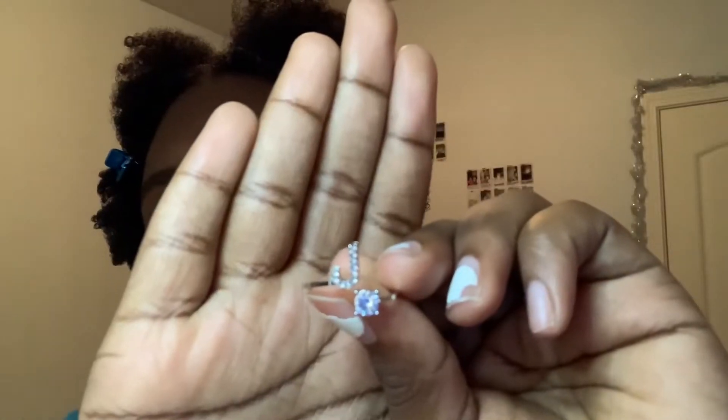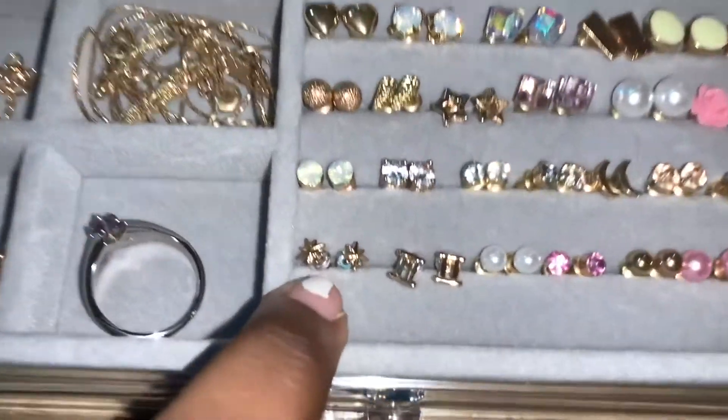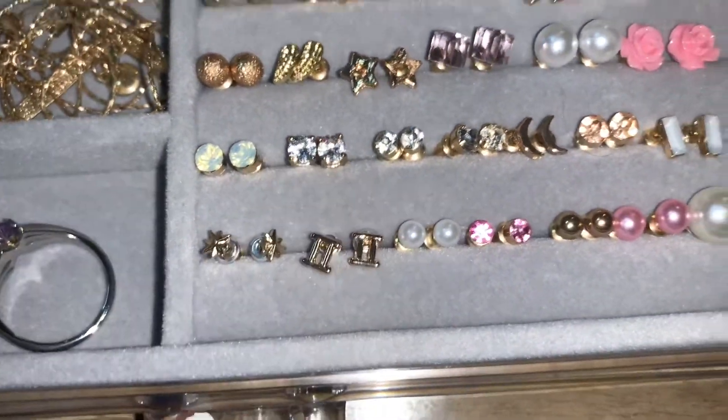And this is what this ring looks like. There are also some earrings in here — I got all these earrings. Three of them aren't from my package though; I actually got those from Christmas from my mom. So these sun earrings, these Gemini earrings, and these diamond earrings are from my mom for Christmas.